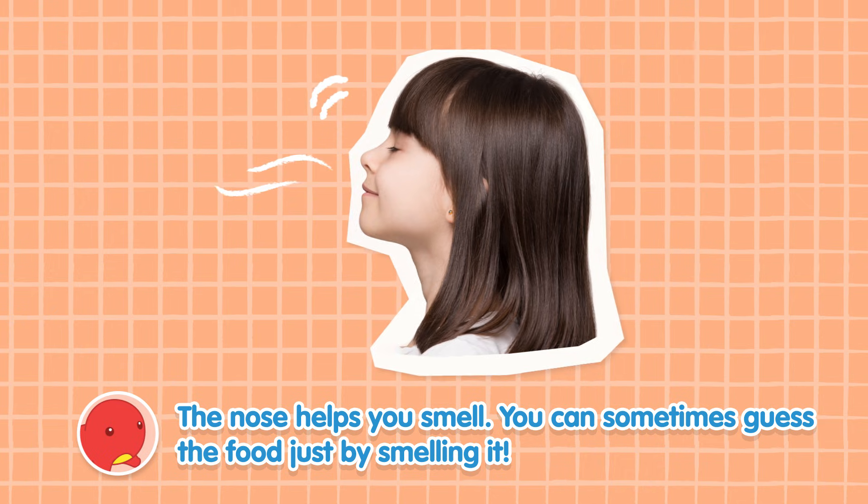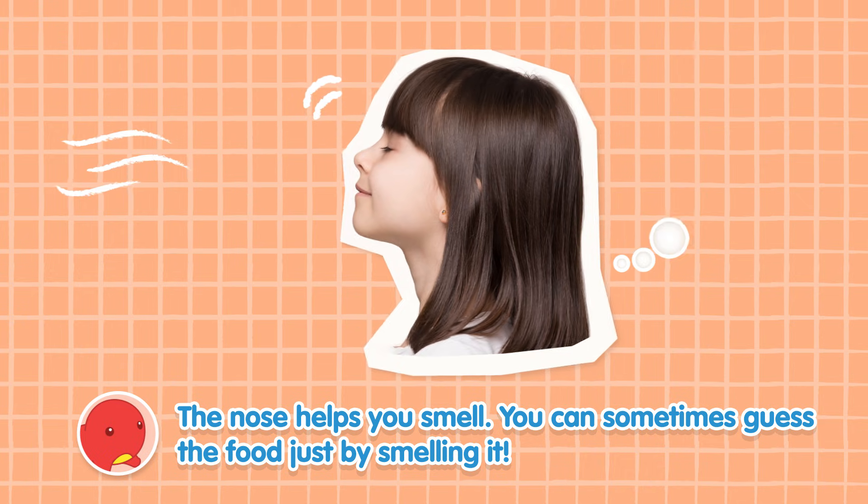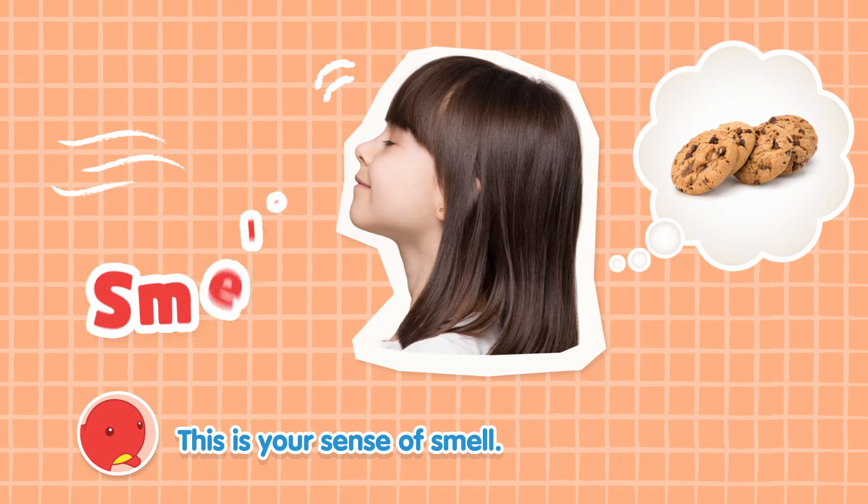The nose helps you smell. You can sometimes guess the food just by smelling it. This is your sense of smell.